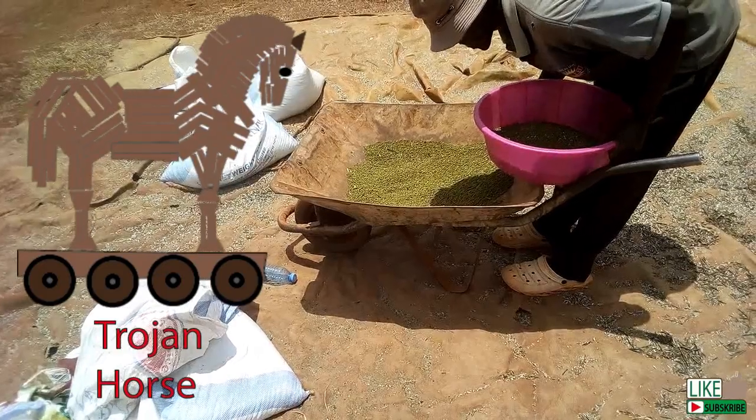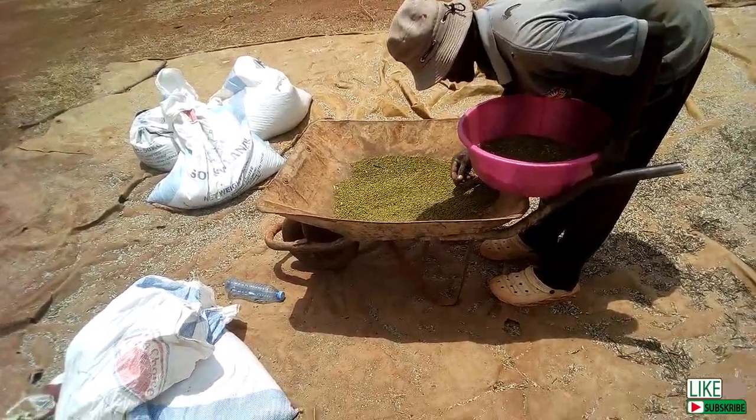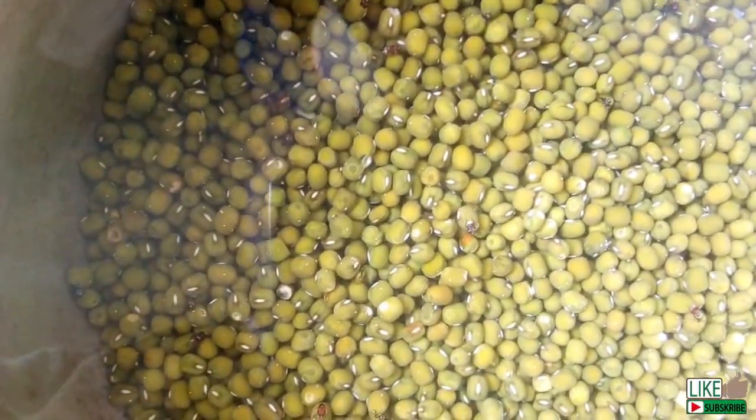Just like the Trojan horse story in history — I loved history lessons back in school. Have you read about the Masada takeover? Very interesting. But so much for history.